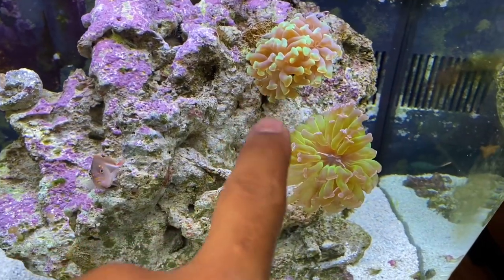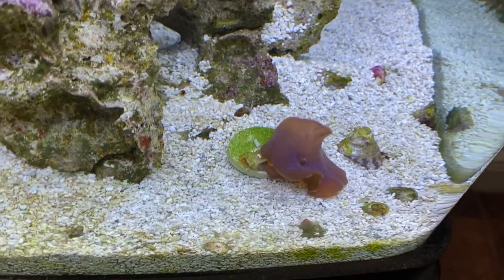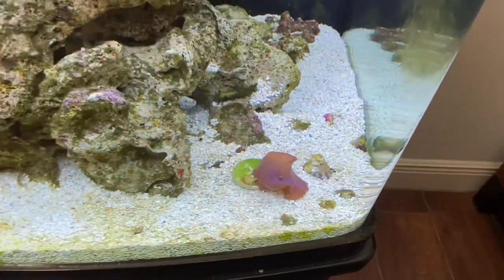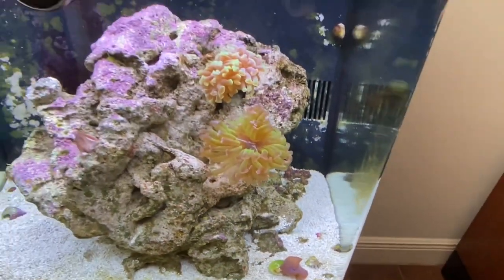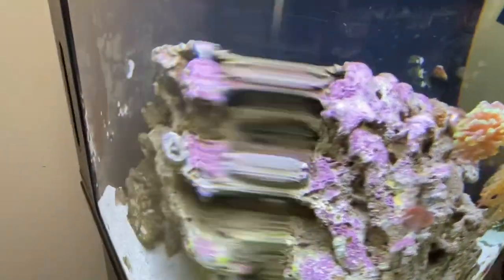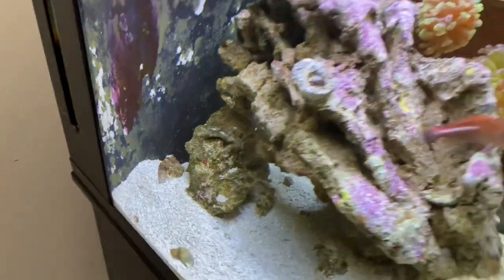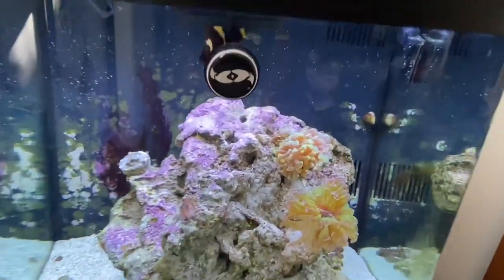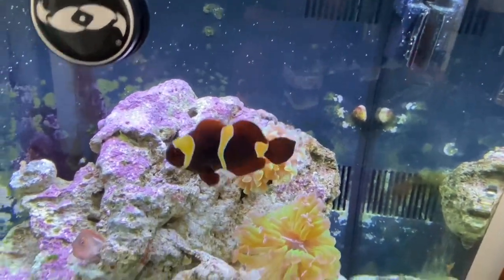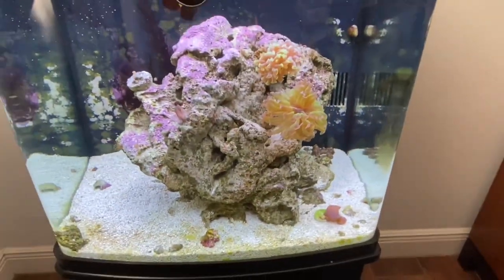We just added these two new hammer frags and you can see they're both doing really well. The other coral we added recently was this Discosoma mushroom — this blue mushroom down here, though you can't really tell how blue it is under these lights. When we first got this tank it was an absolute nightmare — cyanobacteria, hair algae, everything. But if you look back here it's pretty immaculate now. As far as livestock, you have a lightning maroon clownfish and a hawk fish, which the owner put in — we'll address that down the road.